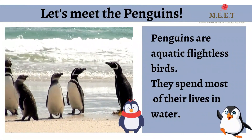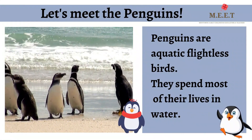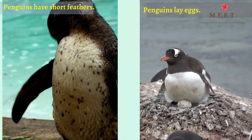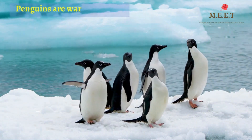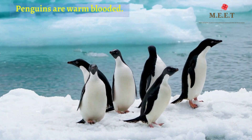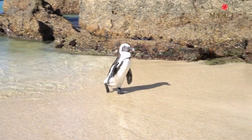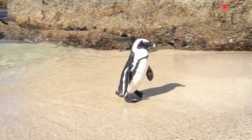Penguins are aquatic flightless birds who spend most of their lives in water. Yes children, they are birds. Penguins have short feathers, they lay eggs and are warm blooded, meaning they can regulate their body temperature regardless of how cold it is outside. Let's have a closer look at these fascinating creatures.